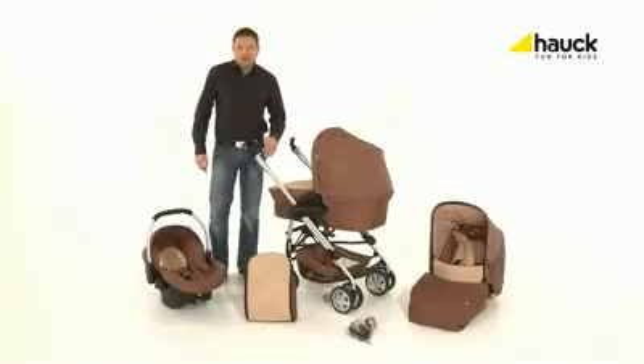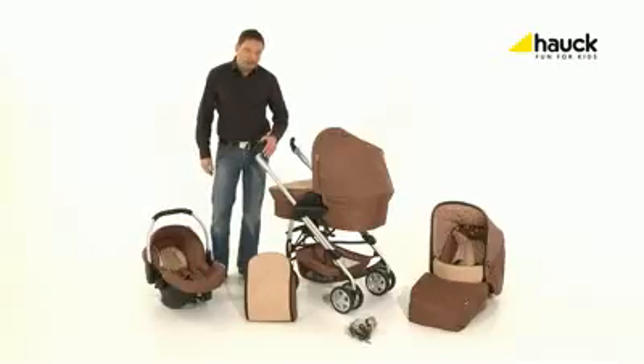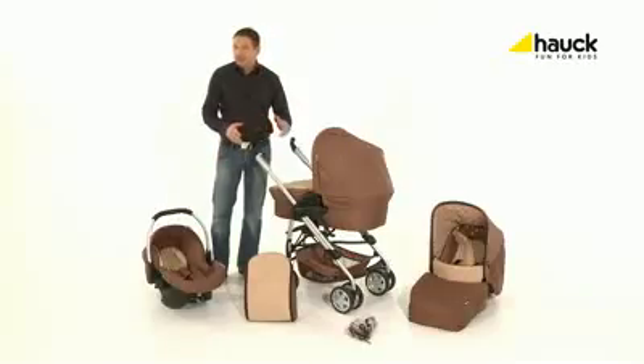Eagle all-in-one set — perfectly adapted to the needs of young families with a child. The all-in-one set includes the pram, the sporty seat for the buggy, as well as the car seat Group Zero Plus, the changing bag, and the rain cover. I'm going to show you now how these different elements can be combined in different ways.